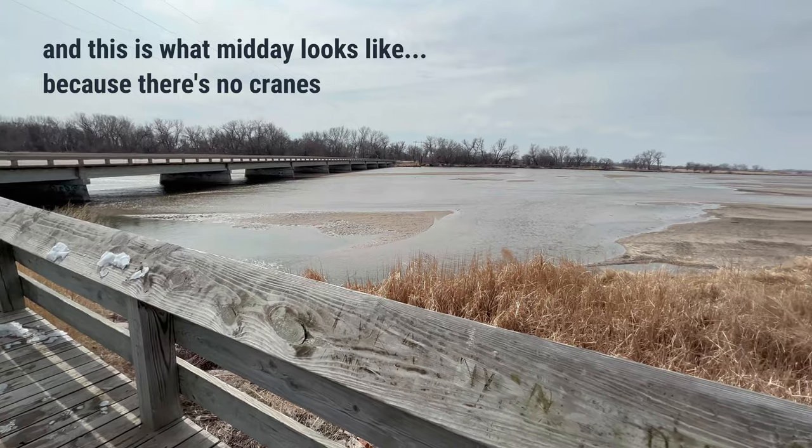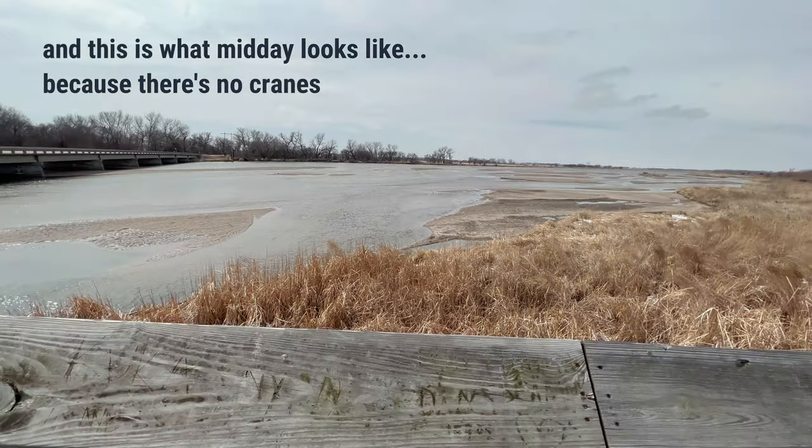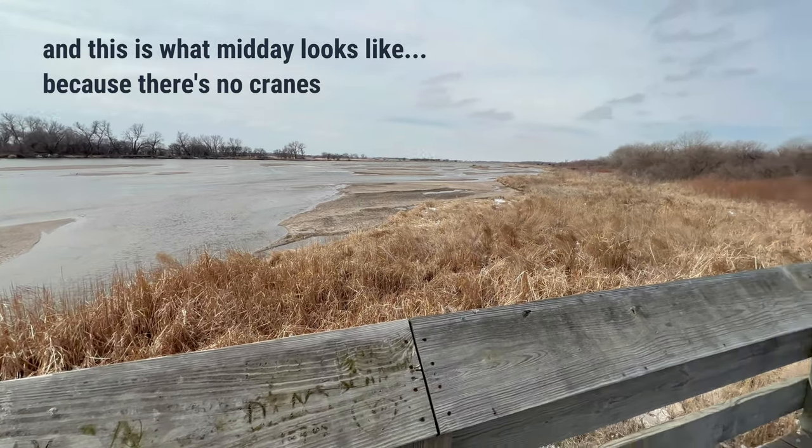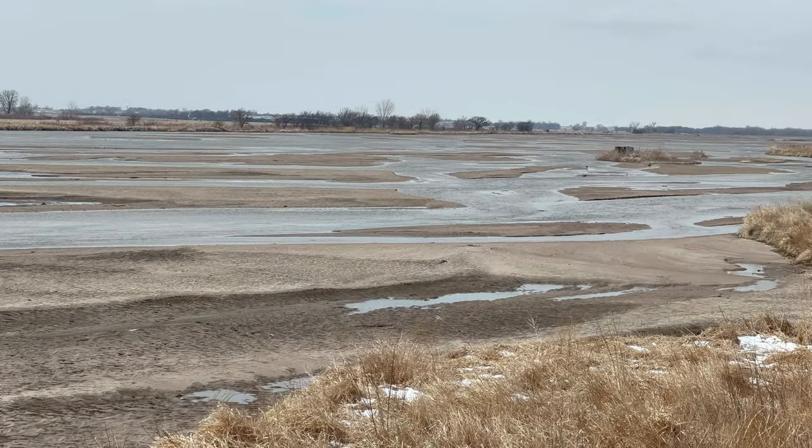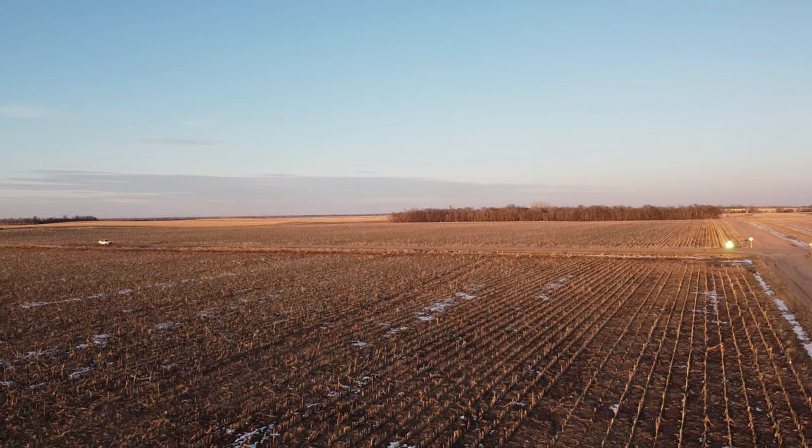There's also the Rose Sanctuary in Kearney, which has an indoor viewing area. And in the evening, the light fades fast, so make sure to see what you want to see first, like the river. Remember to also check the surrounding cornfields, as many will be feeding.